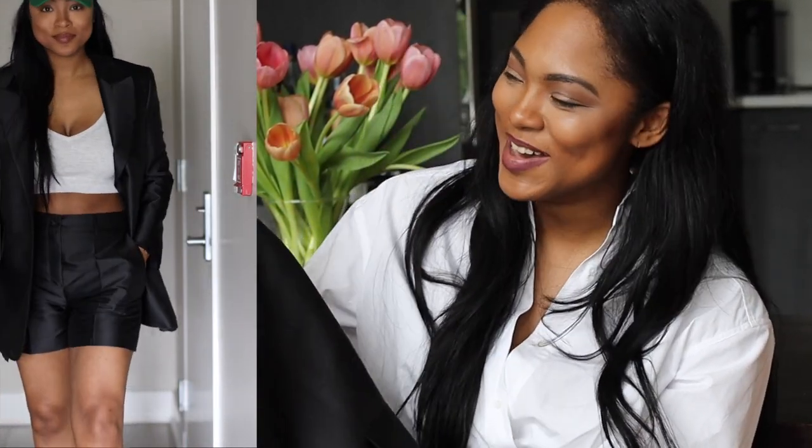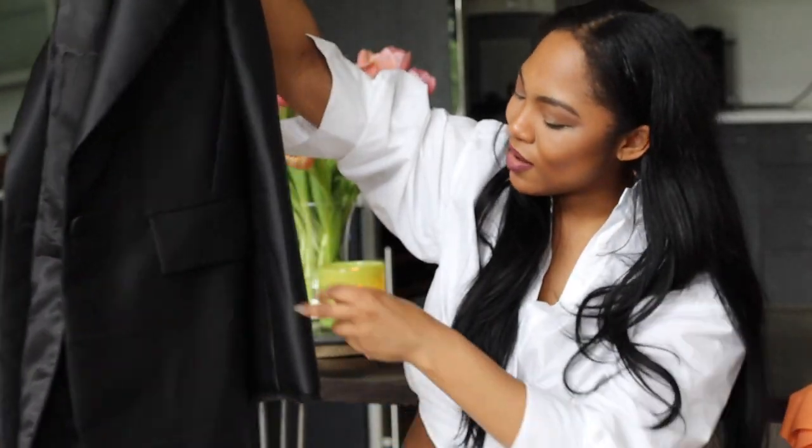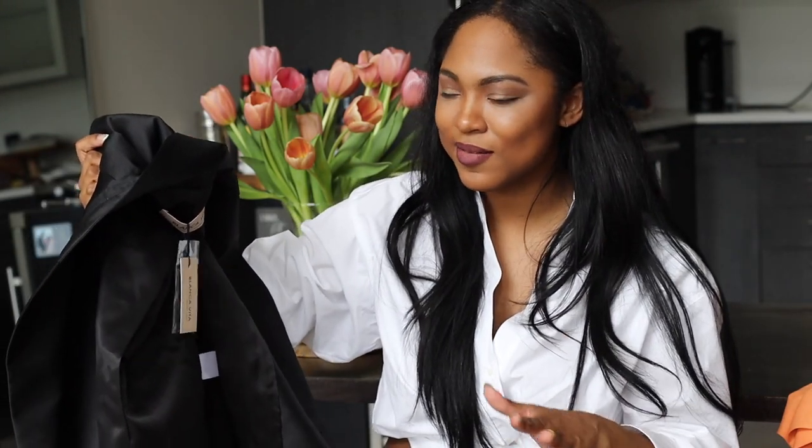I'm obsessed with this blazer set. I literally look like I'm about to start a hedge fund or close on a 50-million-dollar property in the Hamptons — it's giving 'dress for the job you want.' The blazer has intentionally frayed seams at the bottom and on the arms, which makes it feel easier to dress up or down. It's not linen, but the material feels super breathable. It's black, long-sleeved, and lined, but I promise it does not feel overly hot.